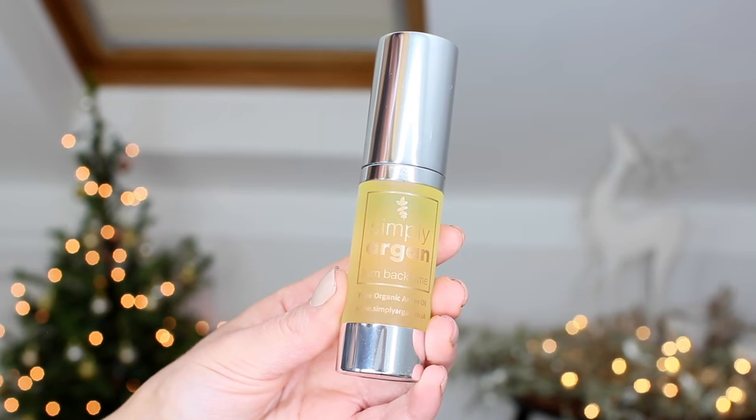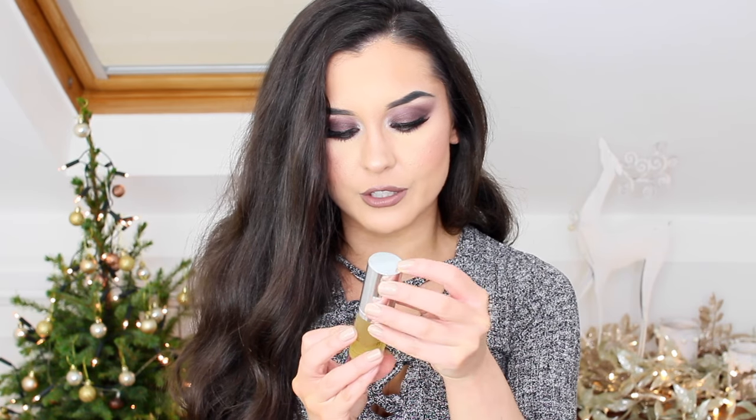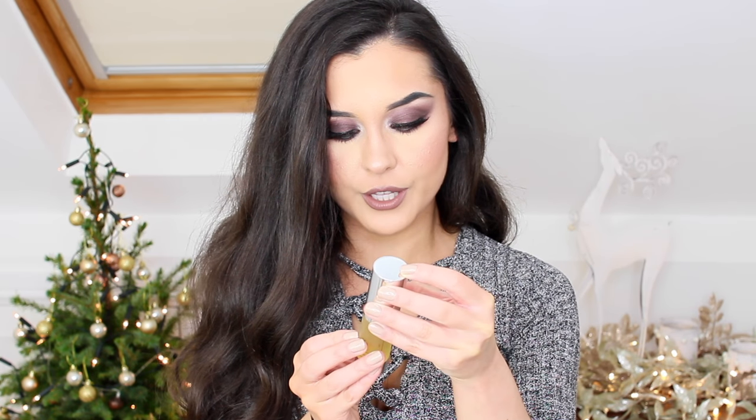This is from Simply Argan as well — their Turn Back Time pure organic argan oil. It's pure cold-pressed cosmetic-grade argan oil, so you can use it on your face or your hair. I do love argan oil.